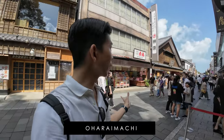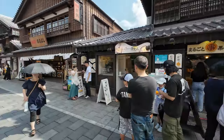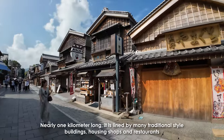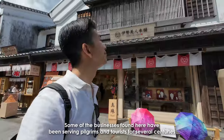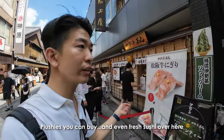Right next to Ise Shrine is this really famous shopping street called Oharai Machi. This is where you can get really traditional street food, snacks, confectionery, and shopping. It's really popular now — you can see it's really thriving. You can see plushies you can buy and even fresh sushi, confectionery like mochi, and really popular snacks and cookies.